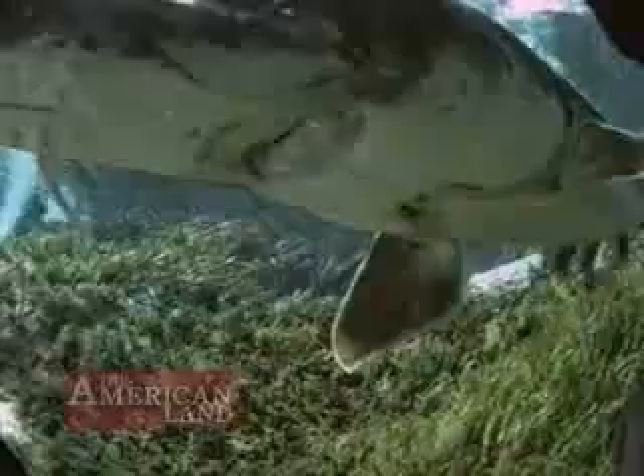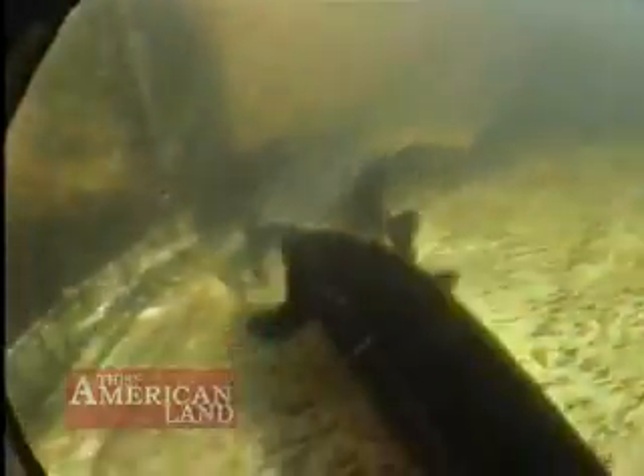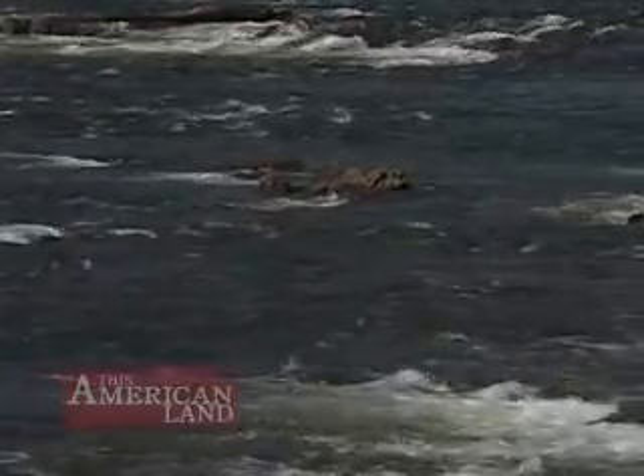A good way to monitor the health of the Savannah River is to follow the sturgeon. It spends its time down in the estuary feeding and growing — this is where it gets its best food source. And when females are ready to spawn their eggs, they'll swim all the way upstream to find good quality spawning habitat upriver in the freshwater.